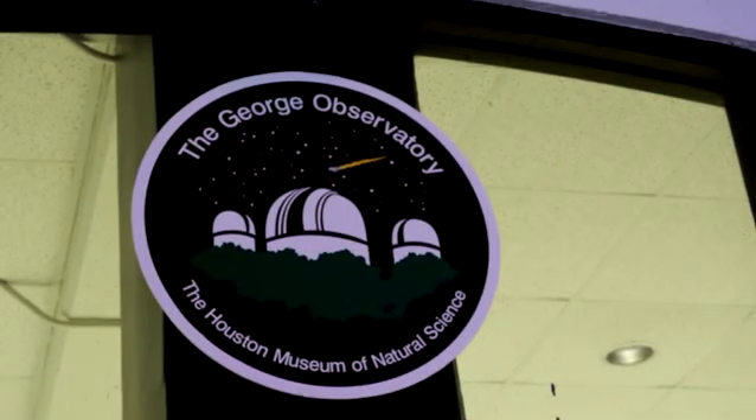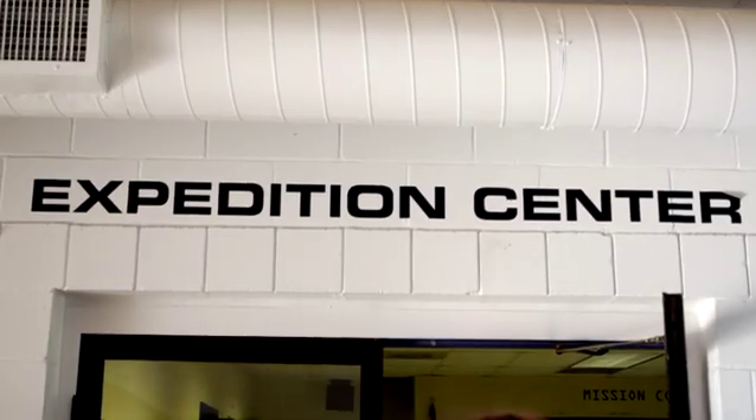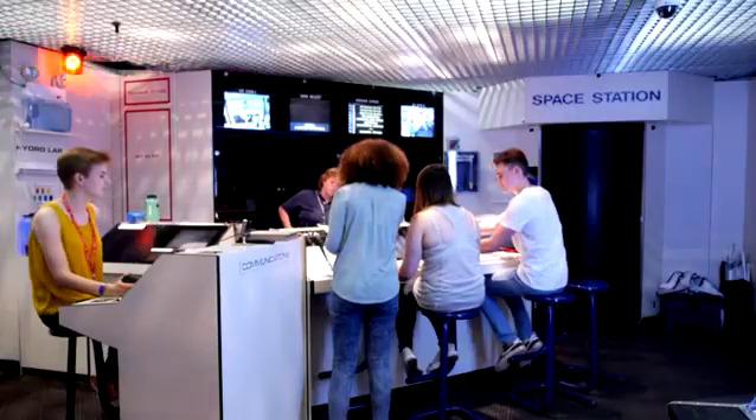The George Observatory is an educational facility south of Houston, Texas, about one hour south, and we are here every Saturday to the public with our telescopes. We also have our Expedition Center, which the Sky Space Tool is doing today, which is a team-building and problem-solving exercise where they do a simulated space flight.